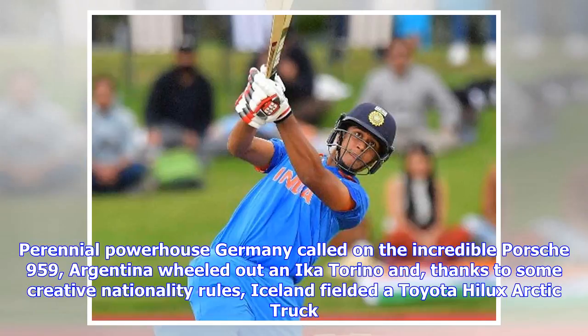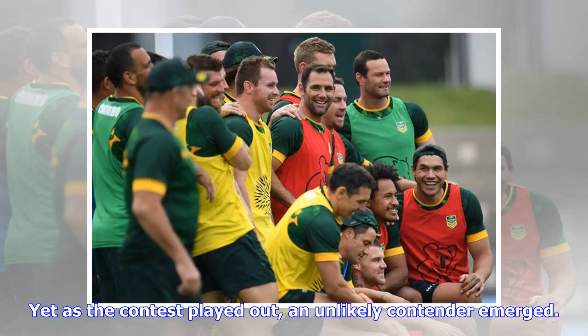Perennial powerhouse Germany called on the incredible Porsche 959, Argentina wheeled out an Ica Torino, and, thanks to some creative nationality rules, Iceland fielded a Toyota Helix Arctic truck. Yet as the contest played out, an unlikely contender emerged.